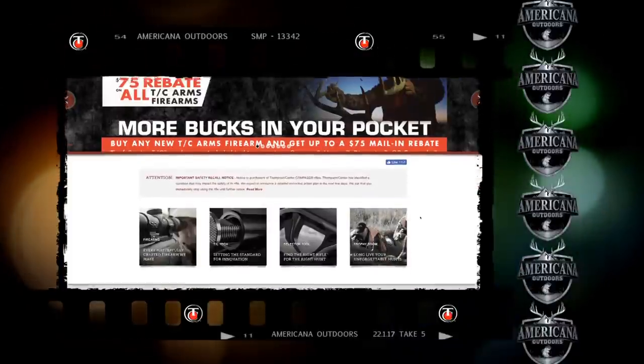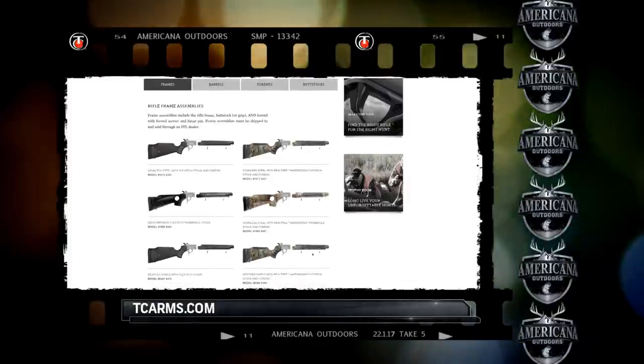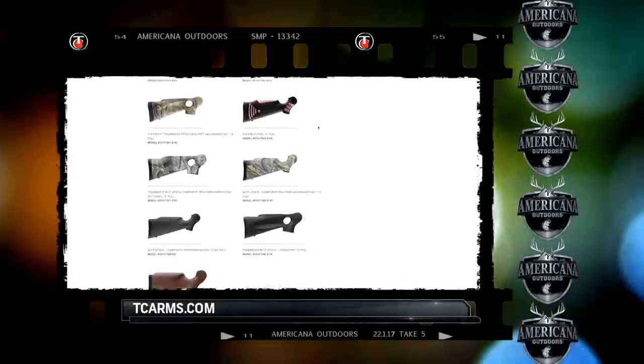Interested in joining the One Gun Hunting Club? Go to the Thompson Center website at tcarms.com and start building your custom Encore.